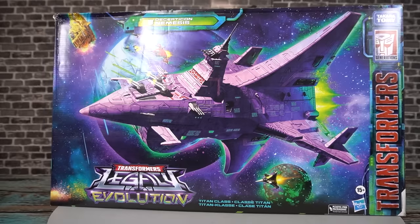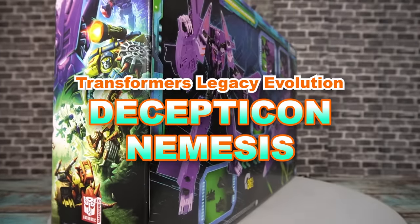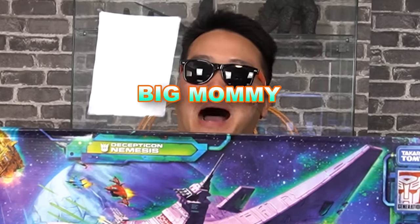Hey, my name is Jobby, and we're looking at the Transformers Legacy Evolution Decepticon Nemesis, also known as Big Mommy Nemesis.